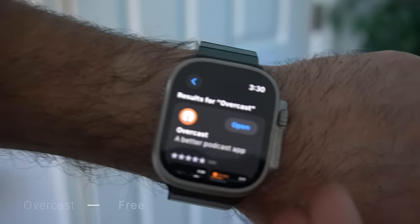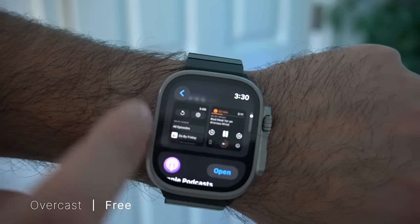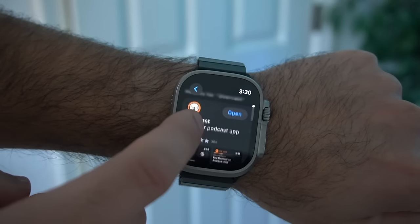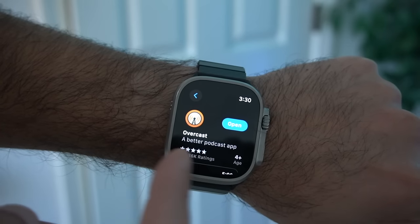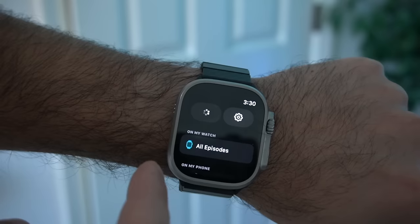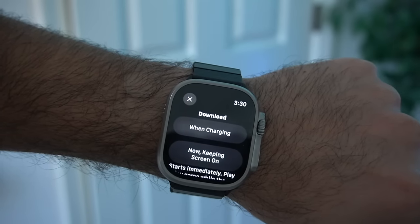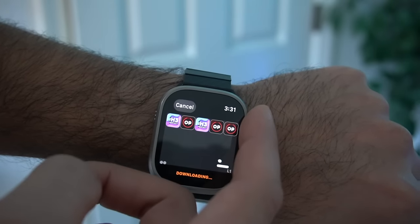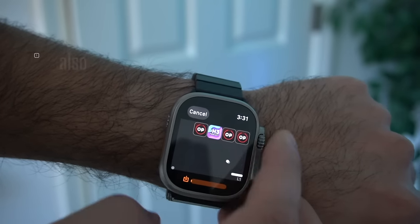The next app is Overcast. The beauty about Overcast is it allows you to directly install podcasts to the Apple Watch, without requiring you to use your iPhone to stream them like the traditional Apple Podcast app does. This app gives you on-demand freedom to download specific podcasts you like. It really allows you to utilize the full 64GB onboard storage your Apple Watch has, which is why I prefer it over the native podcast app.